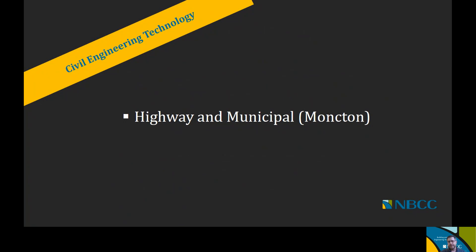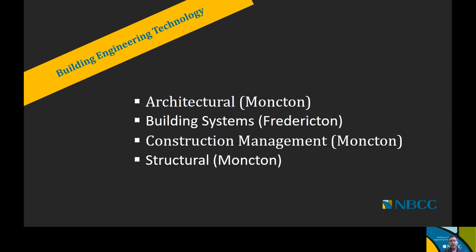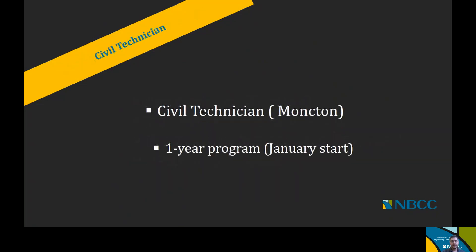We're going to dive into the different options that we offer, starting with civil engineering technology. Under civil engineering technology, we have one option — the highway municipal option — offered at our Moncton campus. Under building engineering technology, we have four different offerings: architectural, offered at the Moncton campus; building systems, our only offering at the Fredericton campus; construction management, offered at the Moncton campus; and structural, also offered at the Moncton campus. For our civil technician program, the one-year program, it is also offered at the Moncton campus.